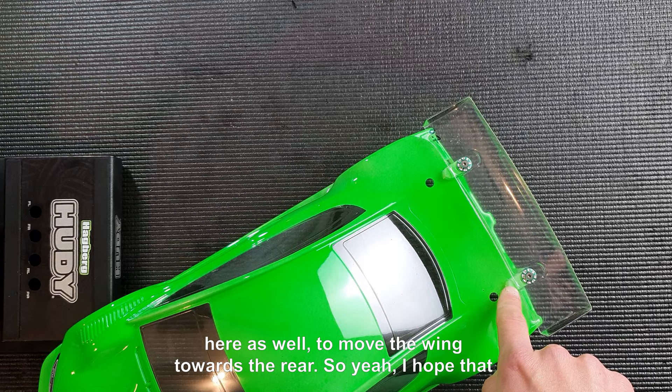I hope this data has been useful for you in mounting your body shells and choosing the right body shell for your racing. Thank you for watching.